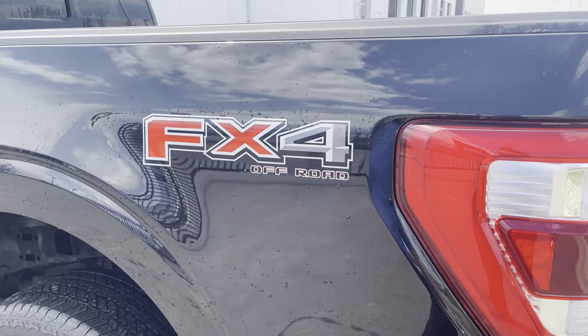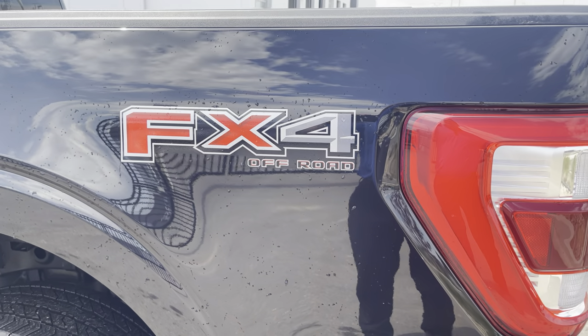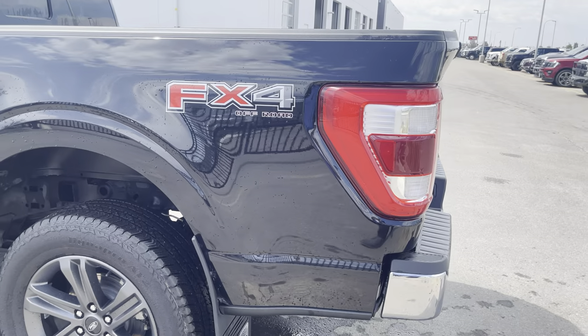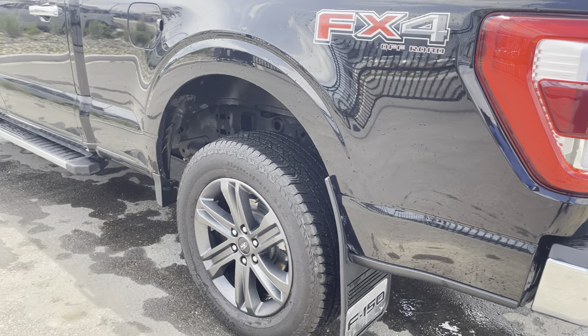It also has the upgraded FX4 package, which gives you upgraded off-road suspension, hill descent control, a rock crawl mode, as well as steel skid plates underneath.